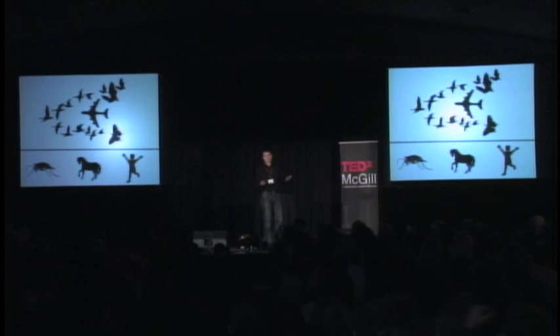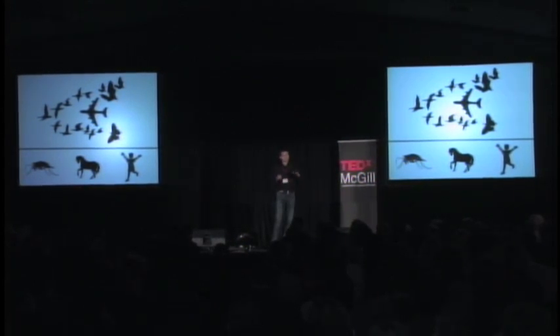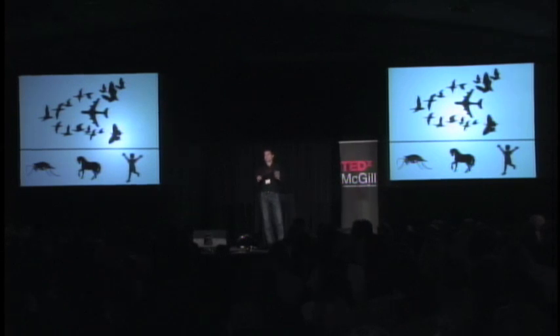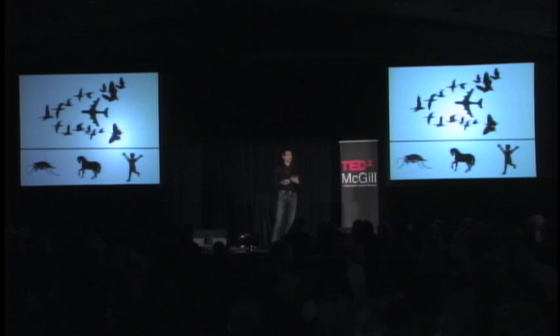And this is true not only of man-made objects like spoons — it's also true if you look at nature. Wings generally are used for flying, legs for walking, and so forth. And this sounds like a ridiculously simple observation, and it is. But in my work, I'm interested in understanding and predicting the way that complex living systems behave, from cells to societies.